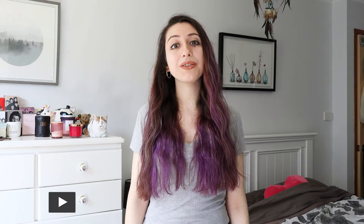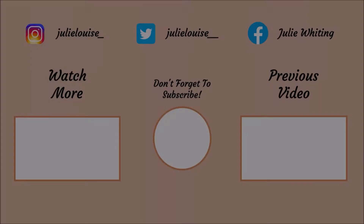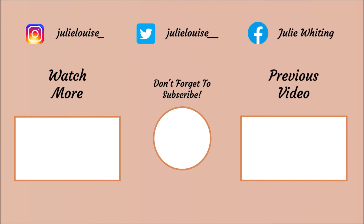So that's it for this video, I hope you enjoyed it. Don't forget to like, subscribe and comment down below and tell me what you think. I hope you have a lovely day and I'll see you in the next one, bye!